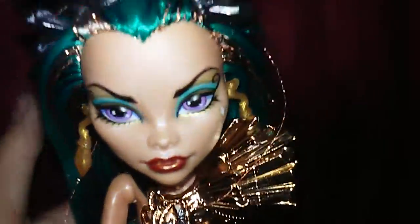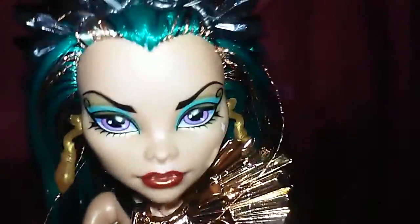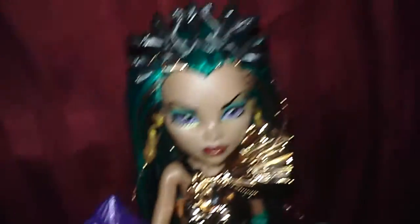She's so pretty. I got her yesterday for my birthday because I could spend $60. I did not actually get an Ever After High doll — I didn't have any, so I got Nefera.